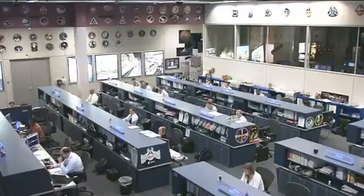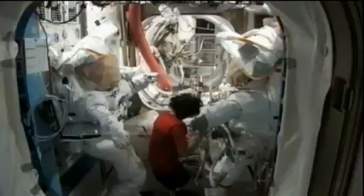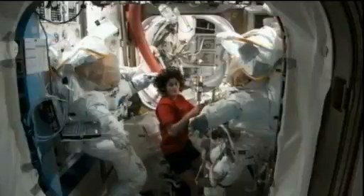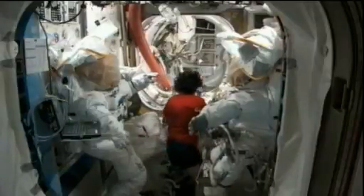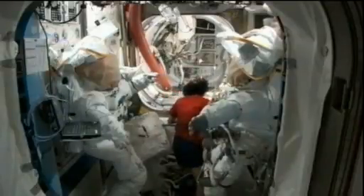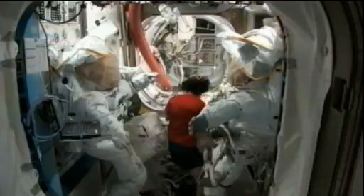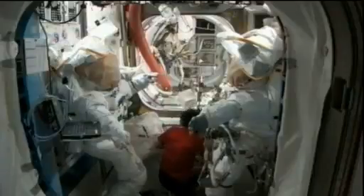Sunita Williams and Aki Hoshide are finishing up the tool configurations for tomorrow as well. They're putting together several different tools, including a toothbrush — which is exactly what it sounds like, a red toothbrush with some tape around the end — a wand that will be used to clean the post and the bolt. They also have a wire cleaner that looks just like one here on Earth, which they have mocked up and will be using to hopefully solve the bolt issue.